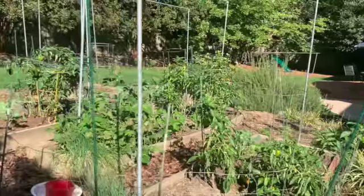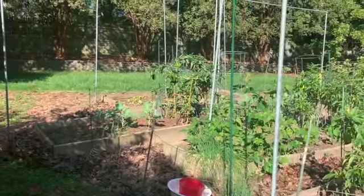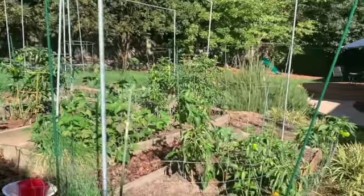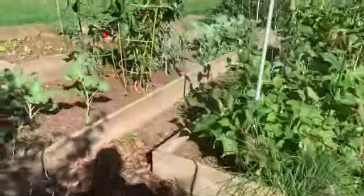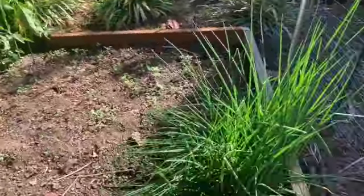Usually come September, I just have soil, maybe some weeds. And so this year I've worked super hard to keep the garden going, and so far it's going and I think things are moving along pretty well. So let's pop inside the fence and I'll show you what I have growing.